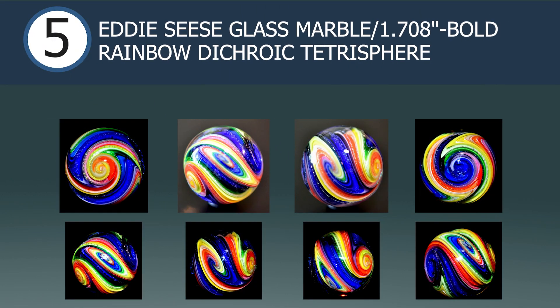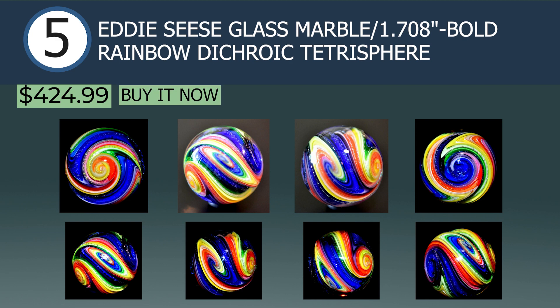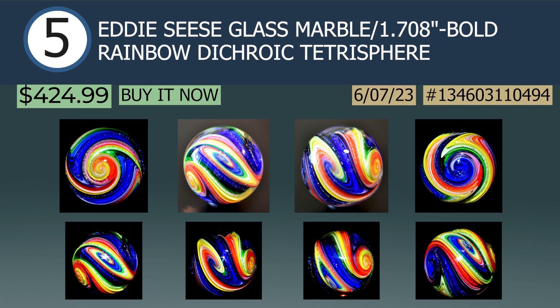In the number 5 spot we have an Eddy Cease glass marble, 1.7-inch bold rainbow dichroic tetrasphere, sold via buy it now for $425. Another dazzler by Eddy — he really does not seem to miss. Seemingly the antithesis of black holes, the numerous swirls on this marble seem to be spewing colors from the core.